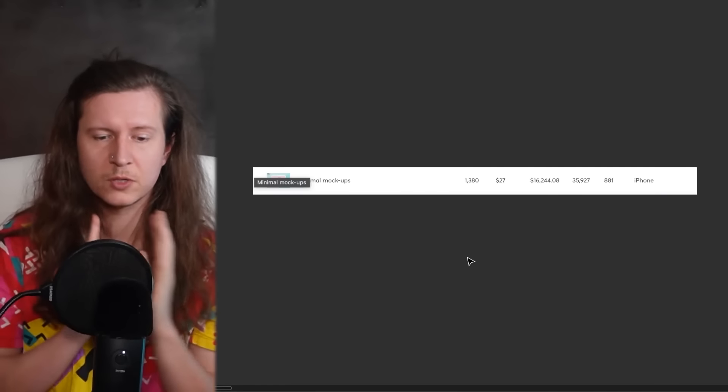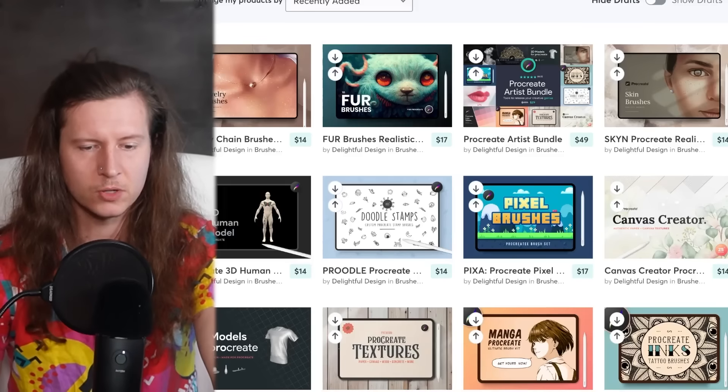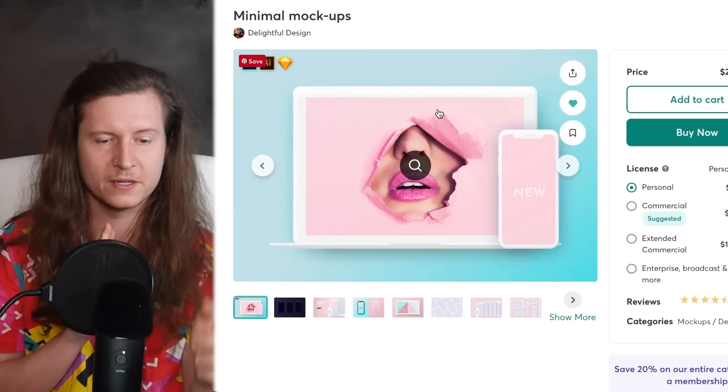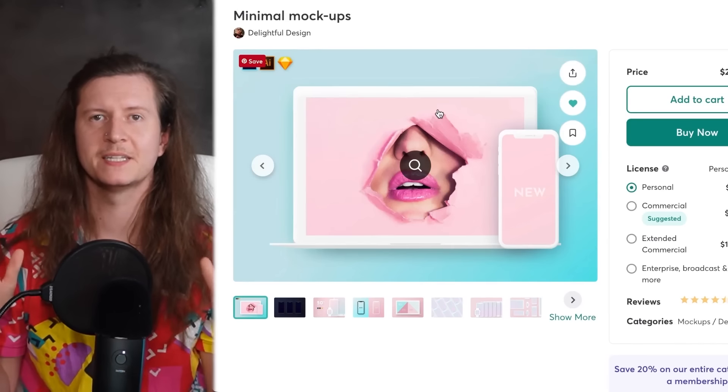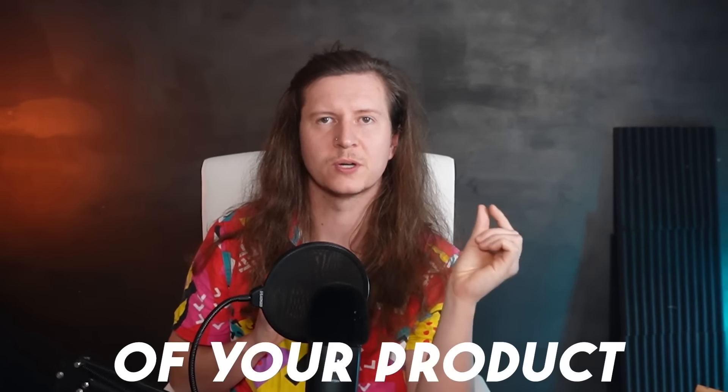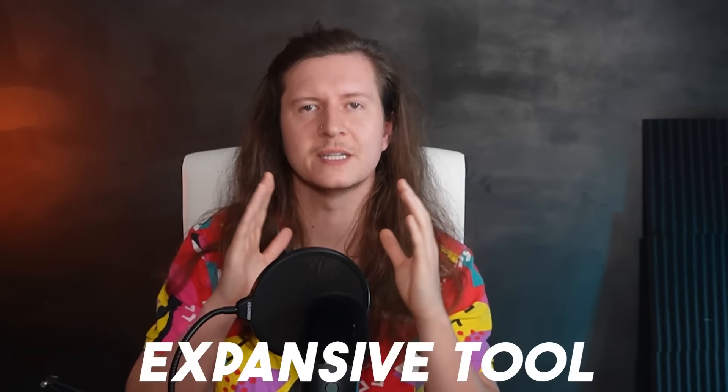Next up we have product mockups — creating images or videos of different types of products where people can put their own designs on them to create marketing and preview images. One of my most successful products ever was a set of minimal mockups — simply a set of androgynous product mockups that people can put their websites, logos, or apps inside to preview. It started as just a phone, iPad, and laptop. I then expanded that to include 50 different device types, as well as light and dark themes, and extended compatibility from Photoshop to Illustrator, Figma, and Sketch. It's very important to get a small MVP out early, and as soon as you see sales, double down and make it comprehensive.